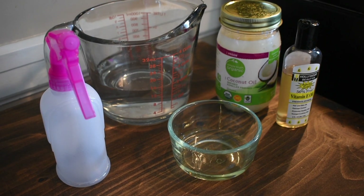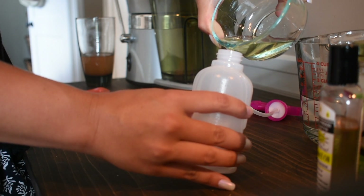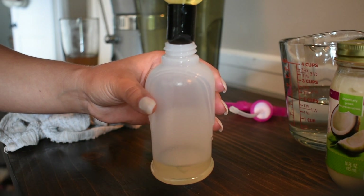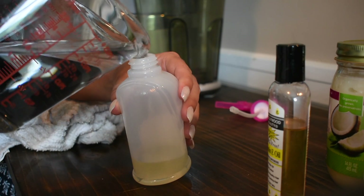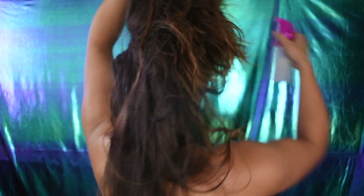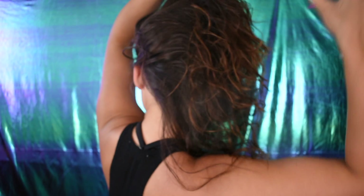My secret to keeping healthy hair over the summer, especially with all the chlorine and sun damage: I do this little mixture — I melt two tablespoons of coconut oil, mix in quite a bit of vitamin E oil, and add some water, then shake it all up. I carry this with me to and from the pool. I spray it in damp hair before bed, let it soak in, and then either wash it out the next morning or keep my hair up in a bun and let it keep my hair silky.